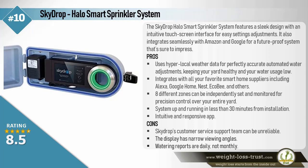Pros: Uses hyperlocal weather data for perfectly accurate automated water adjustments, keeping your yard healthy and your water usage low. Also integrates with all your favorite smart home suppliers, including Alexa, Google Home, Nest, Ecobee, and others. 8 different zones can be independently set and monitored for precision control over your entire yard. System is up and running in less than 30 minutes from installation. Intuitive and responsive app.